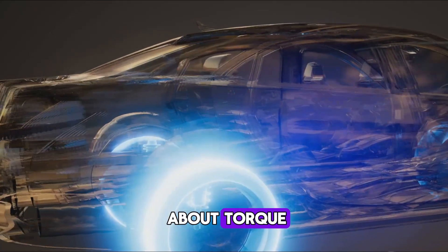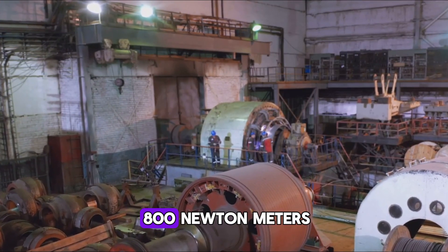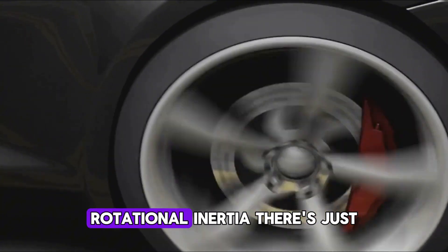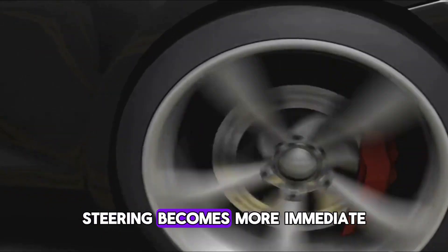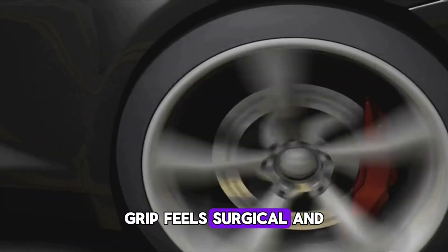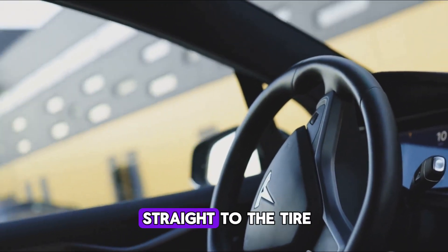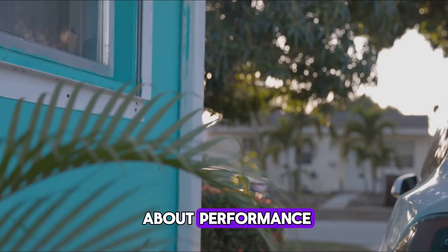Each Yasa motor delivers 800 newton meters of torque, and because its axial torque arrives with almost zero rotational inertia, there's just no delay. There's less gyroscopic drag, steering becomes more immediate, grip feels surgical. Test drivers describe it as a braided cable straight to the tire.